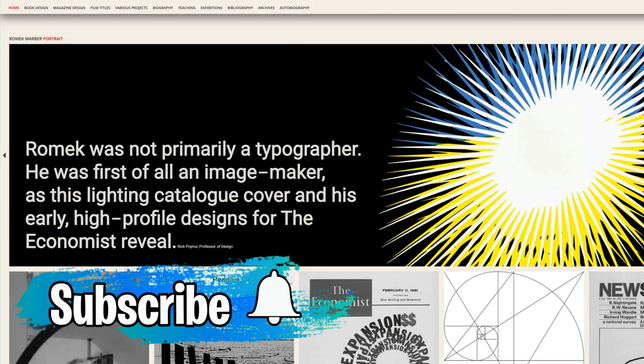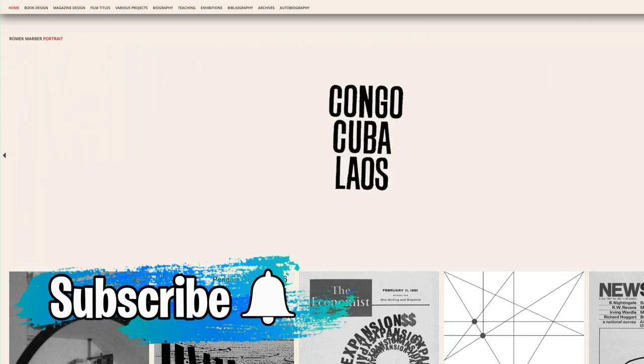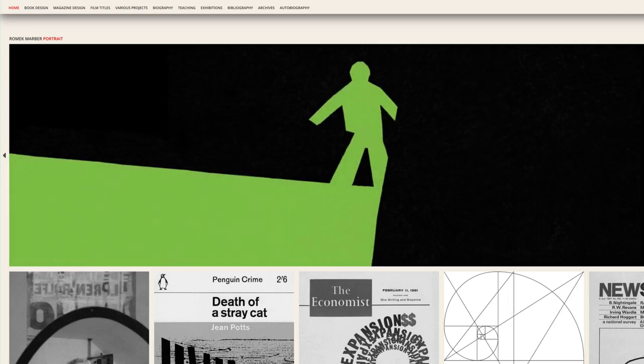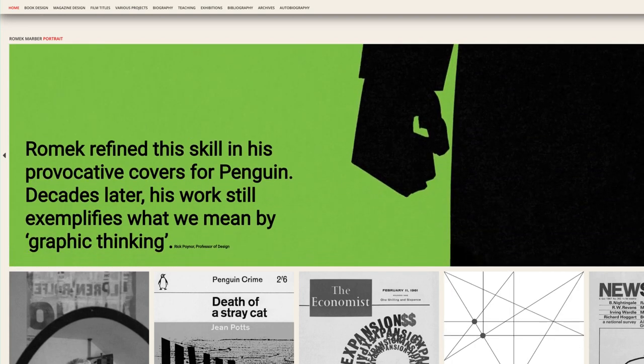Romek Marber was born in 1925 and passed away in 2020. He is considered one of the most influential figures in late 20th century British graphic design.